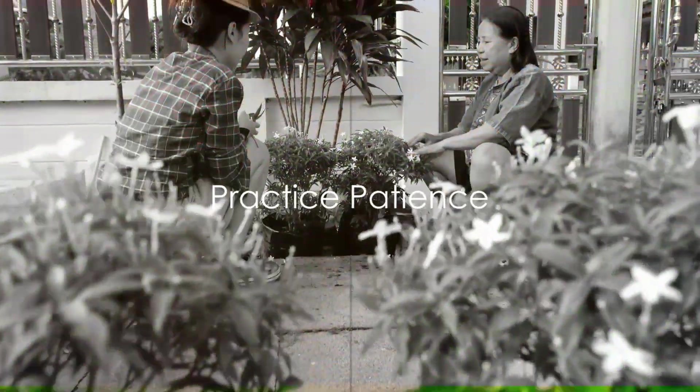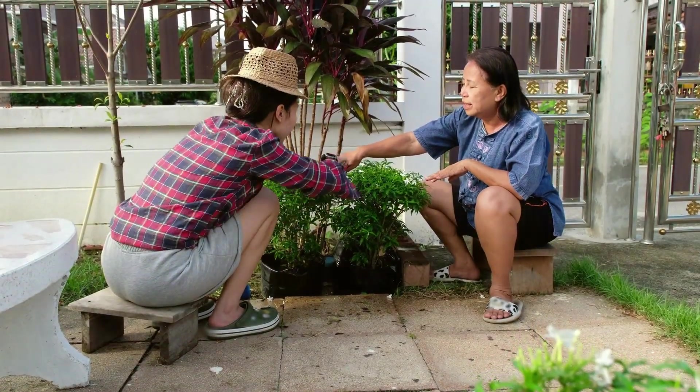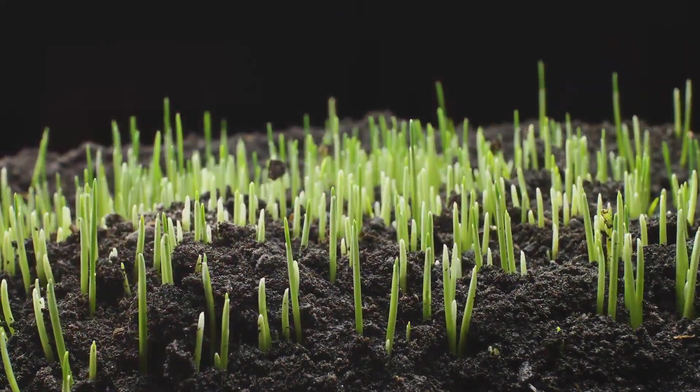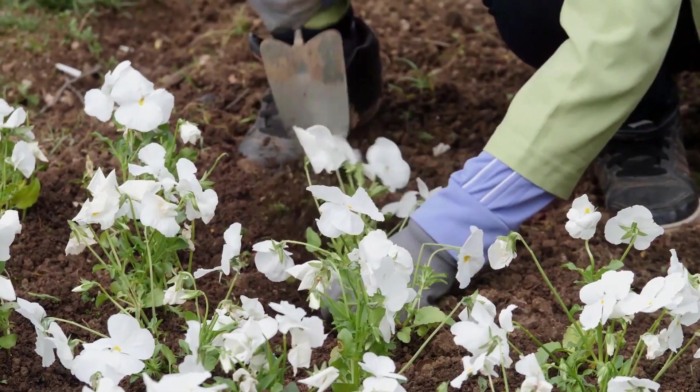Tip nine: practice patience. Embrace that gardening is a journey, not a destination. Each seed sown is a testament to patience, as plants need time to grow and flourish. Remember, good things come to those who wait. In gardening, patience is indeed a virtue.